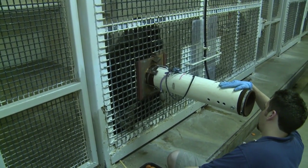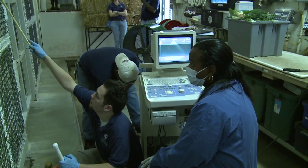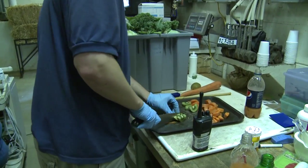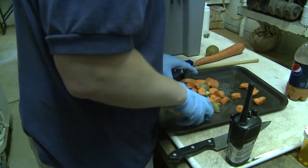Keeper Aaron Jasu explains: We use the operant conditioning training to monitor animal health, to help with medical procedures, and the main goal is to keep it stress-free and without the use of anesthesia. For the gorillas, we use kiwis for training, and we reward them with a piece of kiwi after they do each behavior correctly.